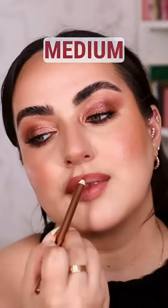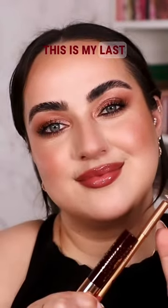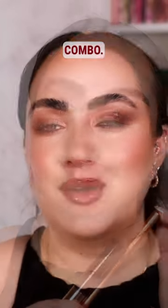Last but not least, we have the not-so-basic Pillow Talk option, which is the Pillow Talk Medium lip liner — and instead of the regular Pillow Talk lipstick, the Pillow Talk Happy Kiss from Charlotte Tilbury. Check it out right here. This is my last favorite Charlotte Tilbury lip combo.